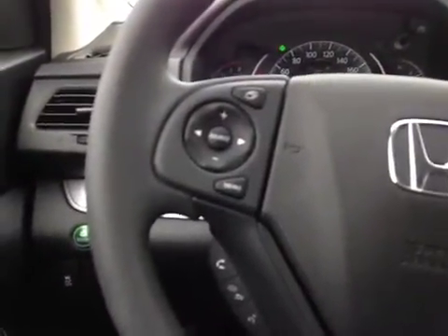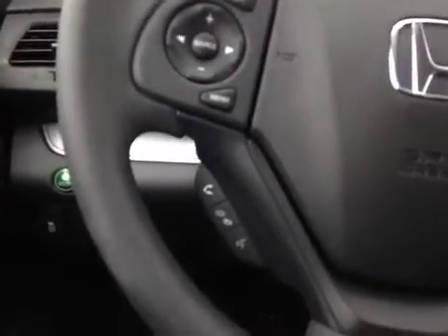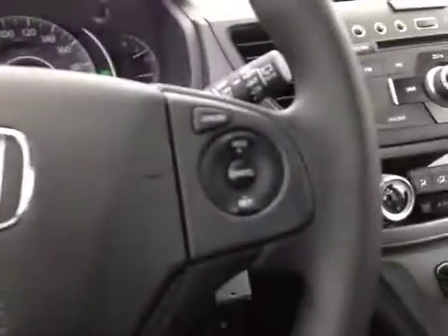Here's your dash. On the steering wheel we have your stereo sound system controls as well as your Bluetooth and your cruise control.